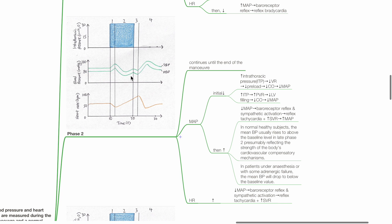In normal healthy subjects, mean blood pressure usually rises above baseline level in the late phase 2, presumably reflecting the strength of the body's cardiovascular compensatory mechanisms. However, in patients under anesthesia or with adrenergic failure, the mean blood pressure will drop below baseline. Heart rate increases during phase 2 due to baroreceptor reflex activation by hypotension.